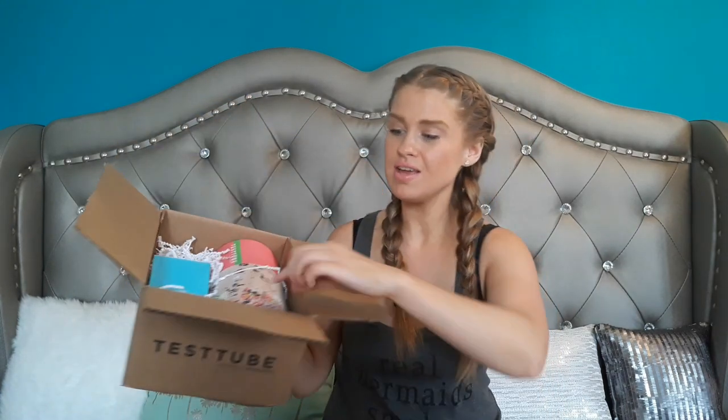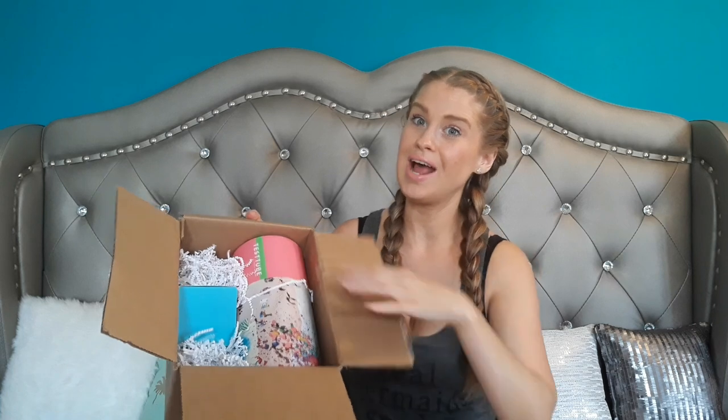When you open it up, you do get a pamphlet that tells you all about the products in the box. Everything usually comes in the test tube, but if there's anything too big to fit inside, they will put it outside of the box. So let's start with what's outside of the box — I believe I have one item. Yep, one item.